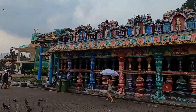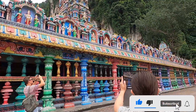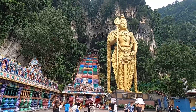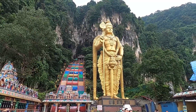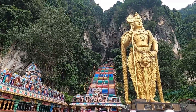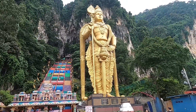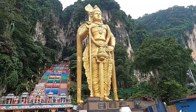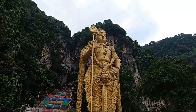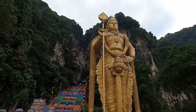Let me just show you this temple real quick. If I did not mention it yet, this statue is one of the Hindu gods. This is a Hindu shrine — if you go up the stairs in the cave, you're going to find a Hindu temple. This statue is about 140 feet long, which is about 42.7 meters high. It's gigantic, and it took around 300 liters of gold paint to paint this statue. I don't even know how people got up that high.